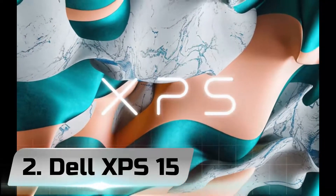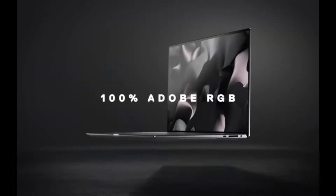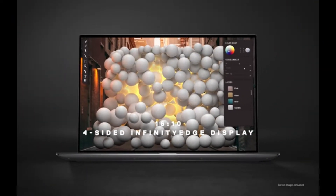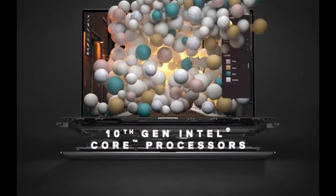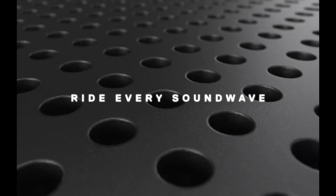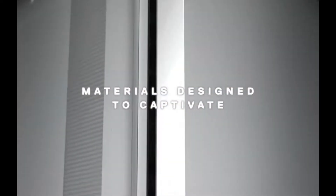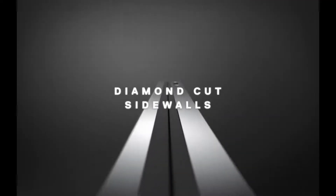Number 2. Dell XPS 15. The Dell XPS 15 is now rocking an RTX 3000 GPU, a much-needed update to a well-deserving laptop. And it comes with an OLED display option as well. That's right. The new Dell XPS 15 OLED 2021 is one of the early adopters of OLED technology in laptops. And what a glorious adaptation it is. It's a match made in heaven.